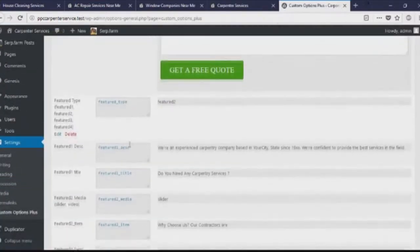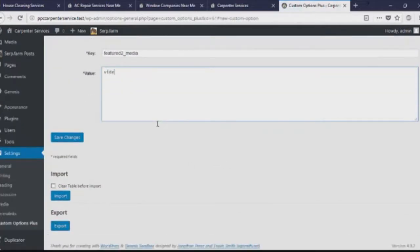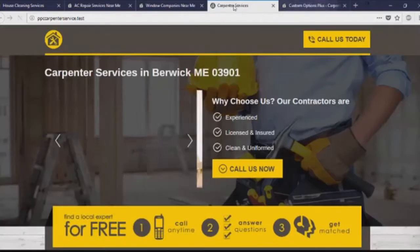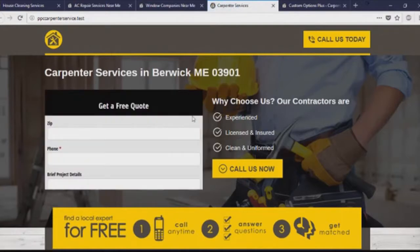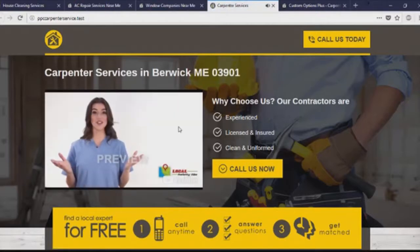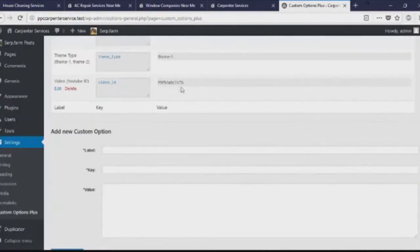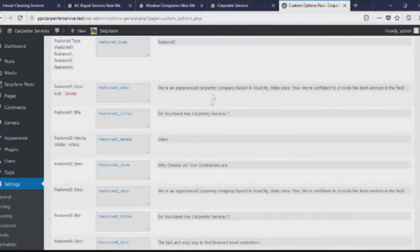Let's go and change that to video. Under feature two media, it's currently set to slider and gives you two options: slider and video. Let's change it to video. Refresh the page — this gives you a new look, a new featured area where you can place your own YouTube video. We now support YouTube video. It asks you for a video ID — just take the ID of the video you've uploaded on YouTube, change the value here, and it will place your video there. You also have forms and a banner area.